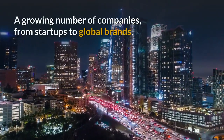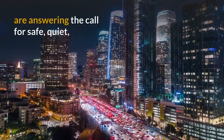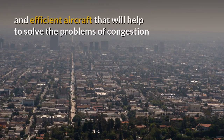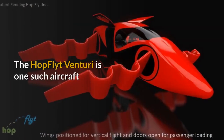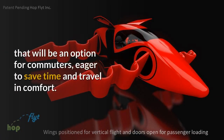A growing number of companies, from start-ups to global brands, are answering the call for safe, quiet and efficient aircraft that will help to solve the problems of congestion and pollution in our ever-expanding cities. The Hop Flight Venturi is one such aircraft that will be an option for commuters eager to save time and travel in comfort.